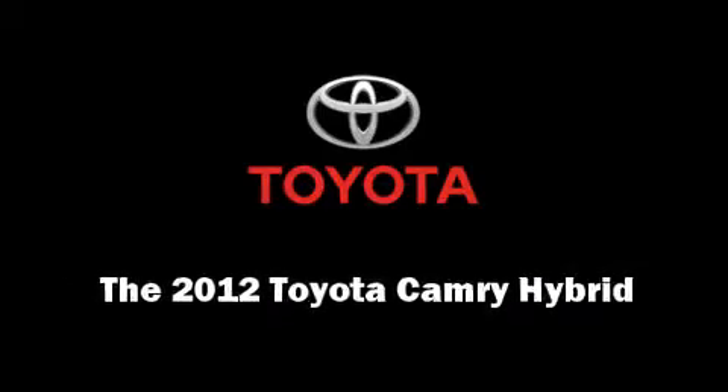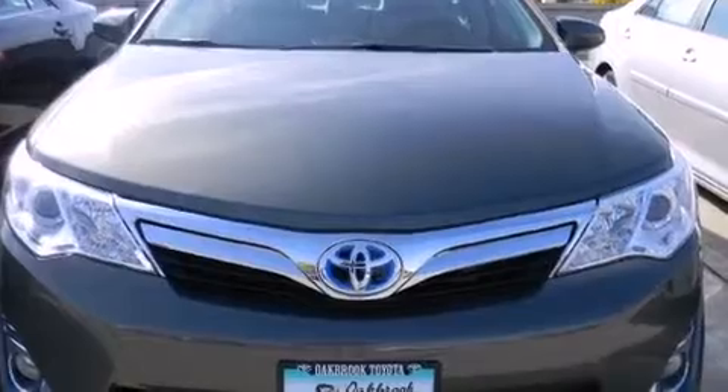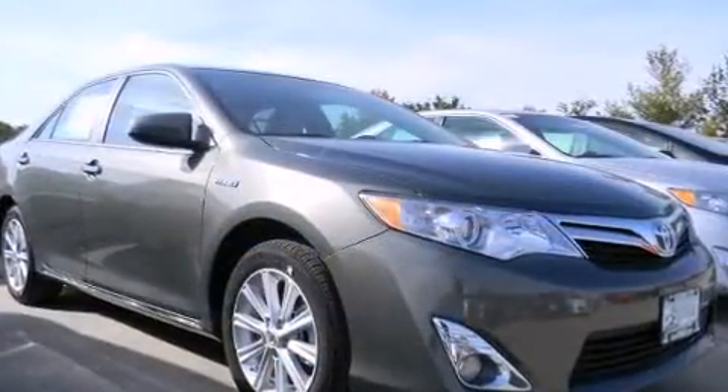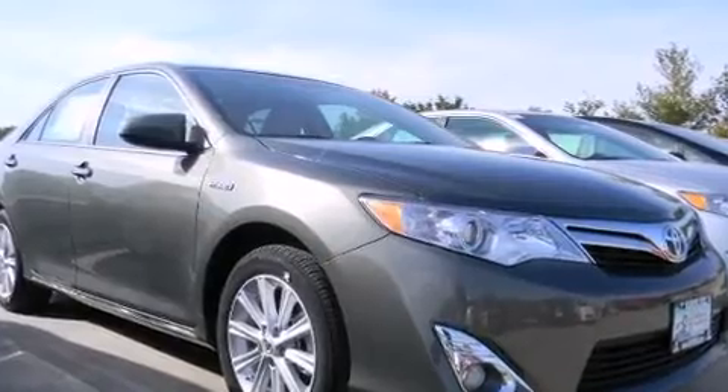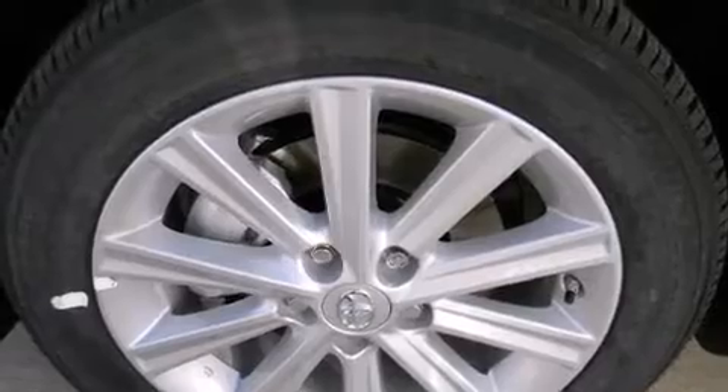Introducing the 2012 Toyota Camry Hybrid. This four-door, five-passenger sedan offers the features and options for which you've been searching. It features a front-wheel drive platform, an automatic transmission, and a 2.5-liter four-cylinder engine.